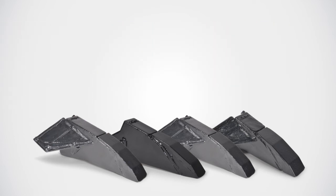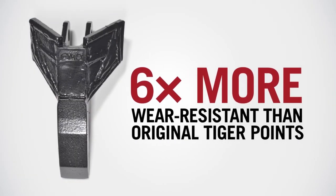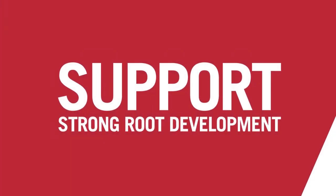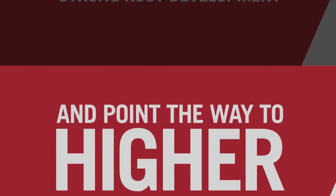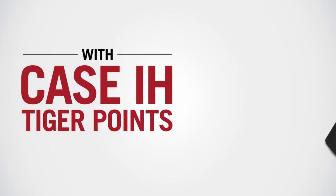And it's more durable than ever before. Testing shows it is up to six times more wear-resistant than original Tiger Points, for less downtime and more field time. Support strong root development and point the way to higher yield potential with Case IH Tiger Points.